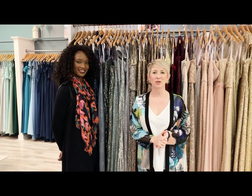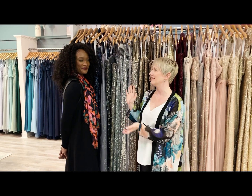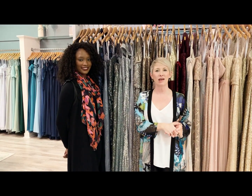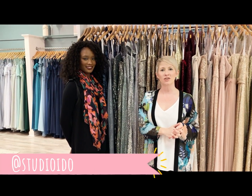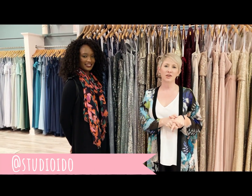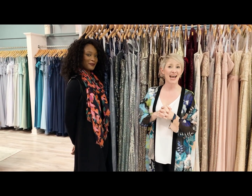Thank you so much for joining us for another episode of I Do Shop Talk with our lovely bridesmaid stylist Brittany, as we talked about bridesmaids. You can watch this episode and all of our other episodes on our YouTube channel. You can also check us out on Facebook, Instagram, and all the social media platforms. We look forward to seeing you again — bye!